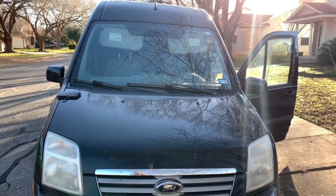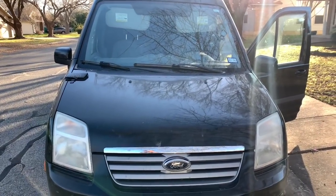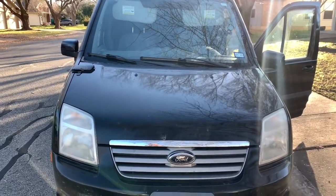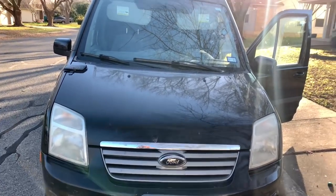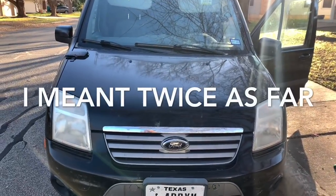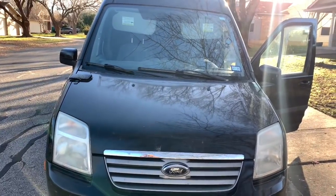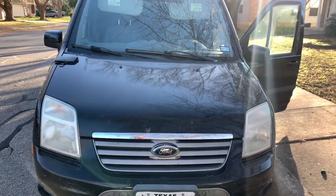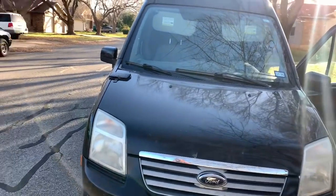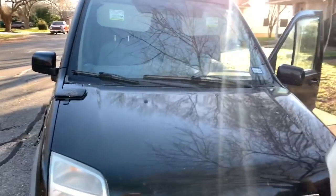My little Ford Transit Connect — a lot of people have asked me why I got such a small van. Well, number one, it does 30 miles to the gallon, so I can go as far as I could with a big van. It's also very easy to drive — I can go anywhere a car can go. Those are my two reasons, and I love it. His name is Charlie.